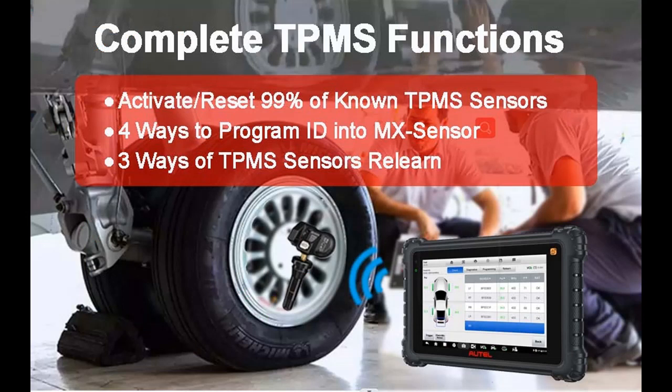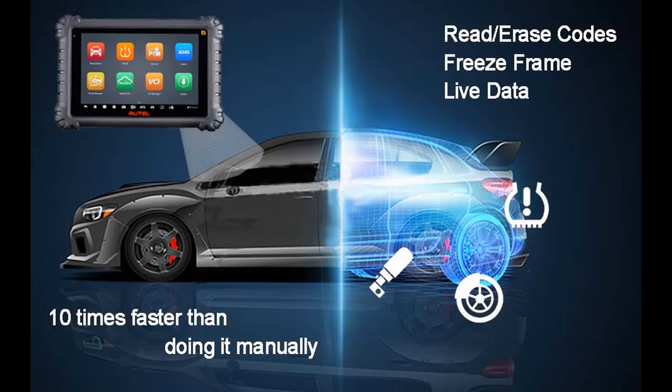Cloud-Based Reports and RemoteExpert: It helps you store diagnostic and repair reports to Autel Cloud without worrying about loss, making it easier to share reports directly to customers via email, SMS, or QR code. RemoteExpert is a cloud-based service that makes repair work more convenient and builds a mutual help platform to help technicians seek help to complete orders and improve efficiency.